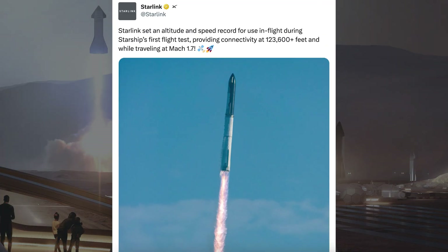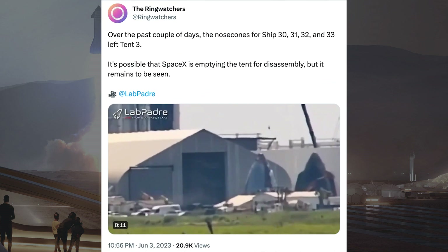I also want to share a tweet from SpaceX about Starlink and Starship. It says: Starlink set an altitude and speed record for use in flight during Starship's first flight test, providing connectivity at 123,600-plus feet and while travelling at Mach 1.7. SpaceX appear to be progressing with the Starship expansion by getting rid of old buildings and tents.